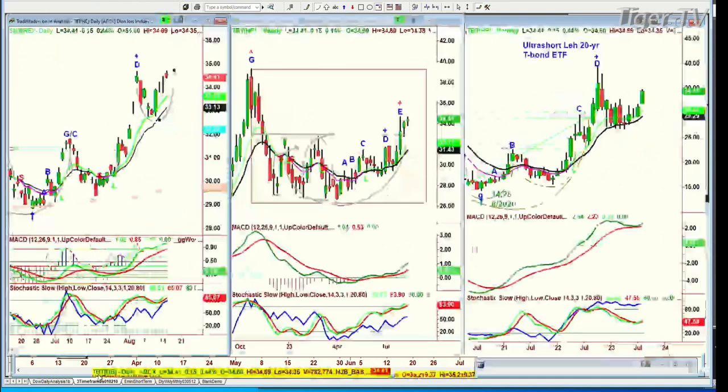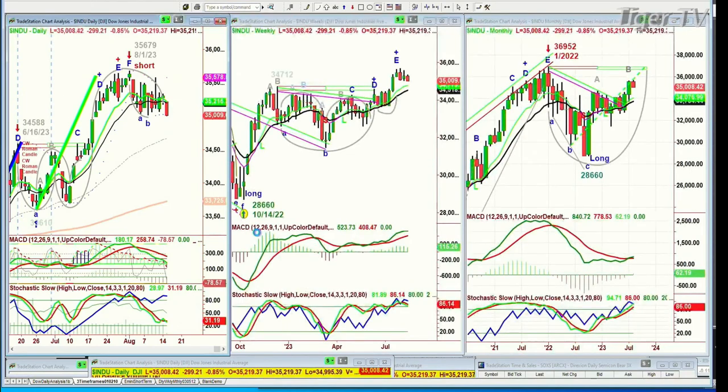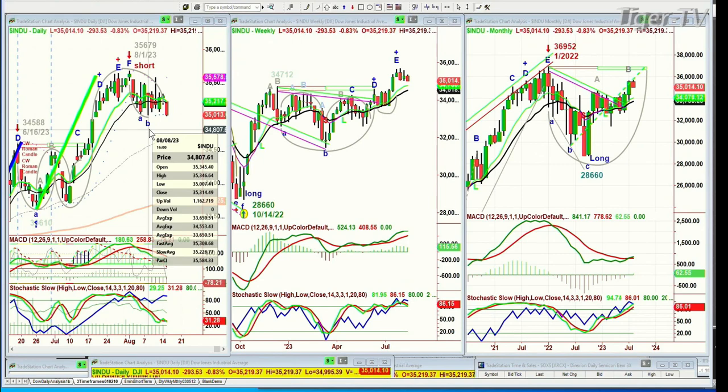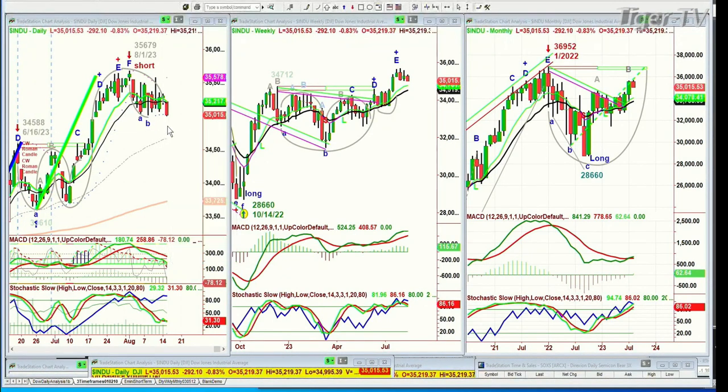I'm discussing this openly, looking at what we've been doing for subscribers to my opening call, why it's so important to monitor. We've just taken out the left side low of importance, so now you've started a leg C to the downside. The Dow went to 34,995, we're under it. So we've started a leg C. And I think today is the day that the Dow actually shows you the nine-period moving average turning.